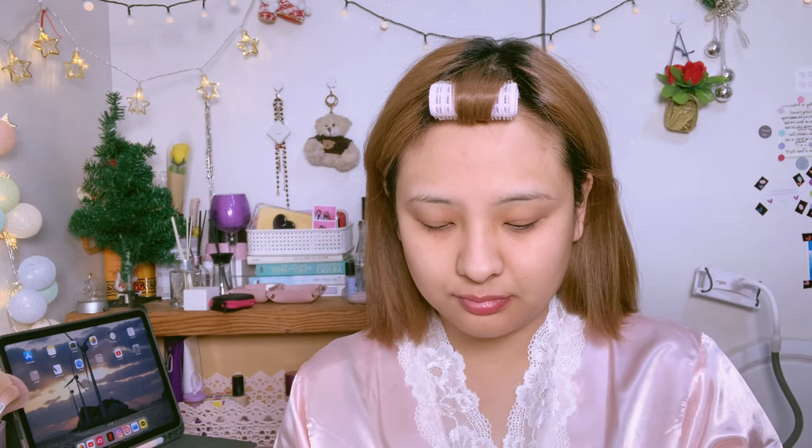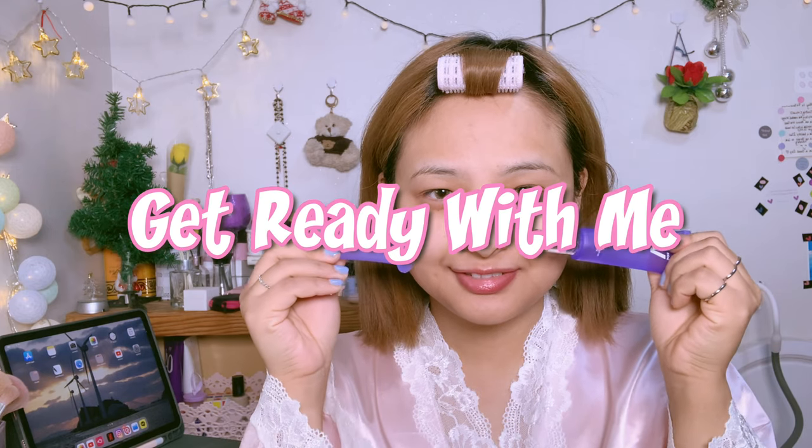Hi everyone, welcome back to my channel. Today is going to be a get ready with me video.